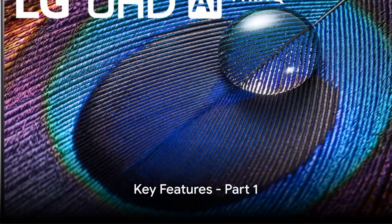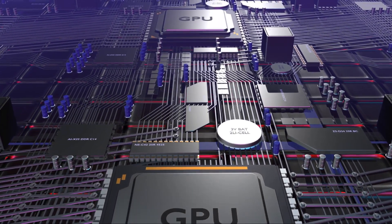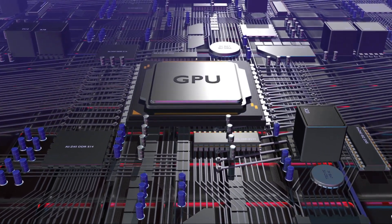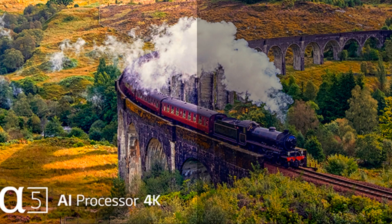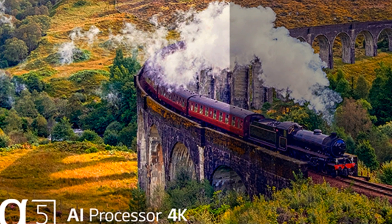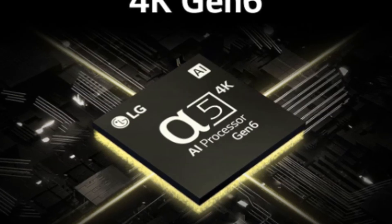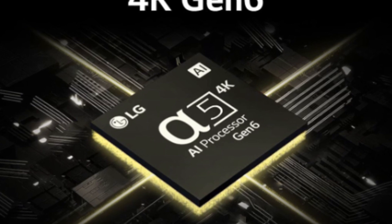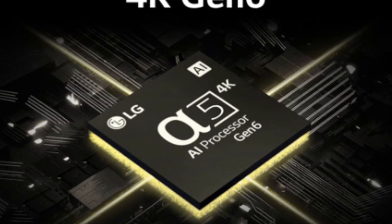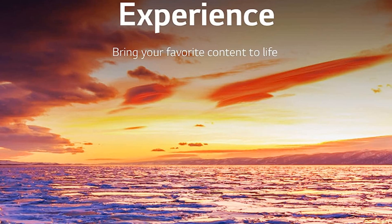The LG UR9000 comes packed with features that will enhance your viewing experience. One of the key features is the A5 AI processor Gen 6. This advanced processor takes your TV viewing to the next level. The A5 AI processor Gen 6 is like the brain of the TV — powered by artificial intelligence, which means it's always learning and improving. It enhances picture detail, making your favorite shows and movies look sharper and more realistic. Whether you're watching a fast-paced sports match or an epic fantasy series, you'll feel like you're right in the middle of the action.